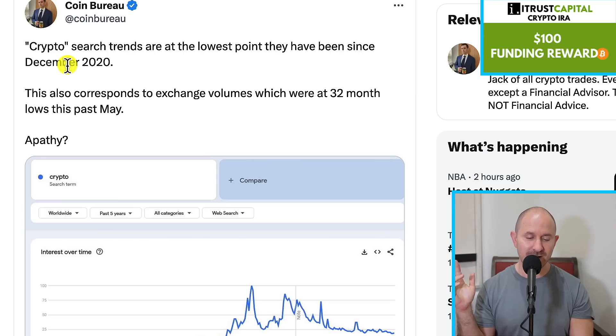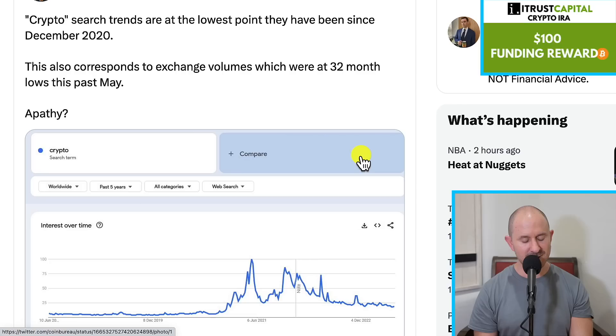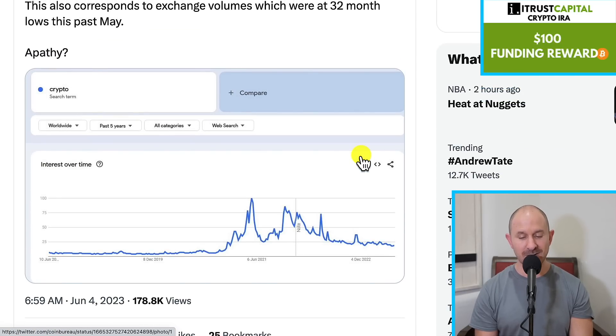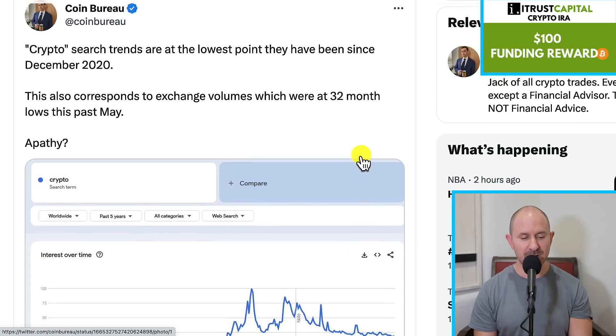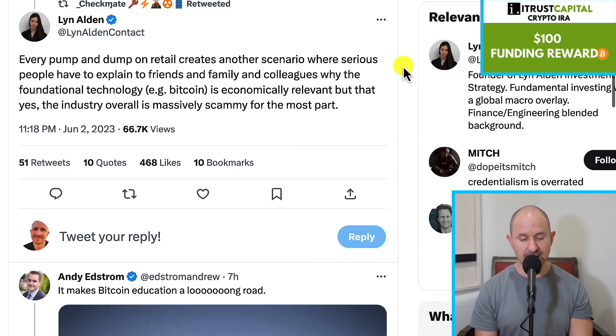So before I end the video, two tweets — one coming out from Coin Bureau: crypto search trends are at the lowest point they have been since December 2020. So this is a pretty boring bear market; people are not even searching crypto anymore. And that's a good time to buy. Usually when people are burnt out, or as Guy says, they have apathy — that's a good time to acquire and take positions in crypto.